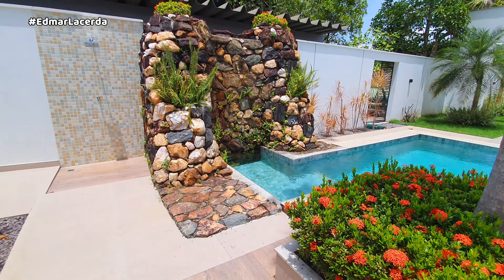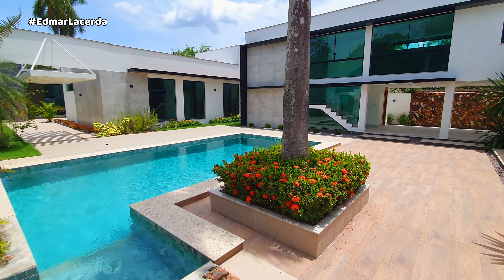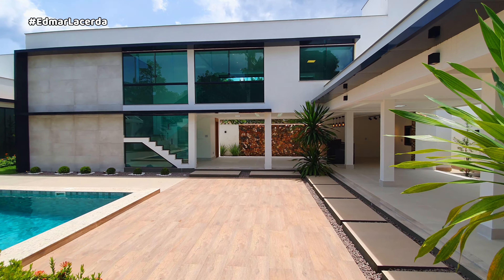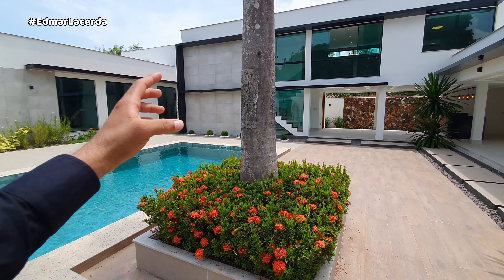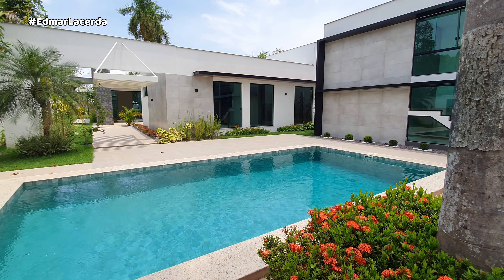Muito diferente do que a gente está acostumado a mostrar. Mais uma vista aqui da frente da casa, que inclui o lazer — a piscina ficou no centro, rodeada das janelas. Aqui nós temos duas janelas, incluindo a principal que está lá.